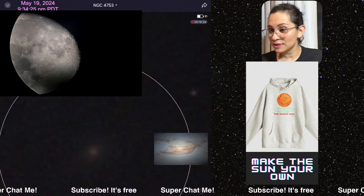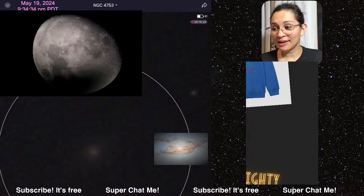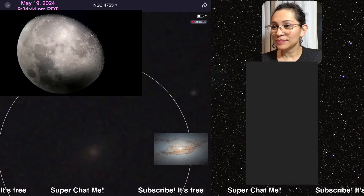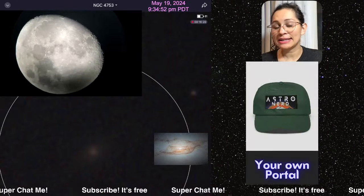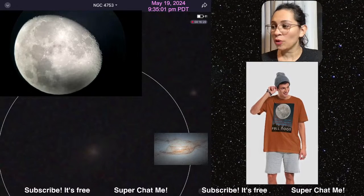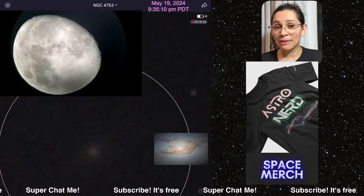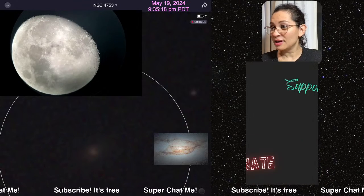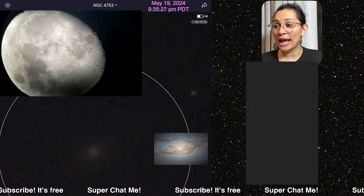Thank you for joining the astro room tonight — or good morning or good day depending on where you are. We've got a lot of cloud coverage. It is currently 9:34 PM Pacific Daylight Time, California. Let me know where you're watching from — I've got a live chat going. If this is your first time, I do live telescope streams. I have two different telescopes set up right now, trying to look at the Hubble image that has been trending like crazy: galaxy NGC 4753. I have two live streams ongoing, vertical and horizontal mode.